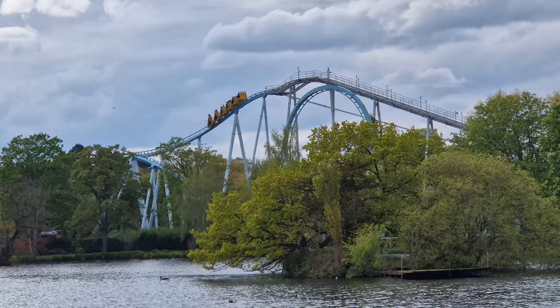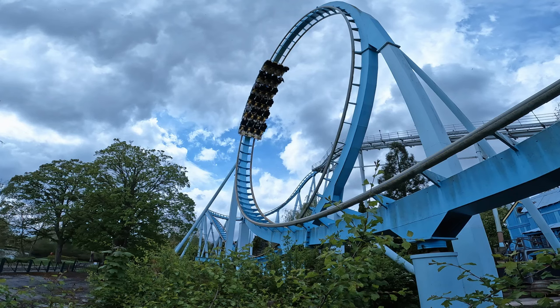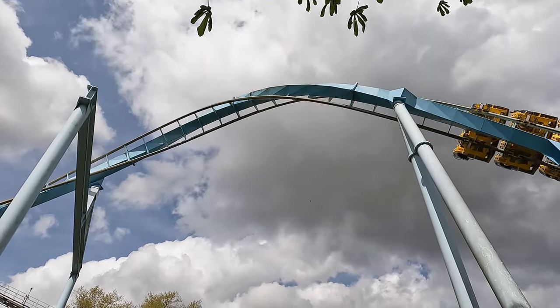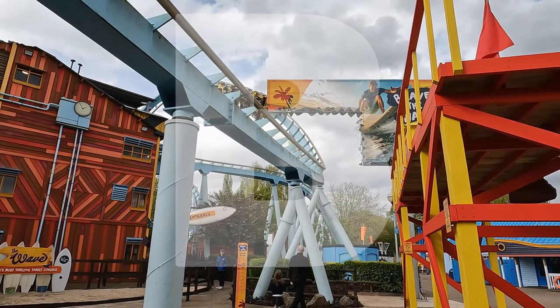On the whole, the Wave is an improvement on what was there before and you can't ask for much more than that. It offers a better, more fun ride experience and crucially has become far more re-ridable and now features one of the craziest inversions you'll find here in the UK. I'm rating the Wave a B. It's a very solid move from Drayton Manor and I hope they can iron out some of the issues.